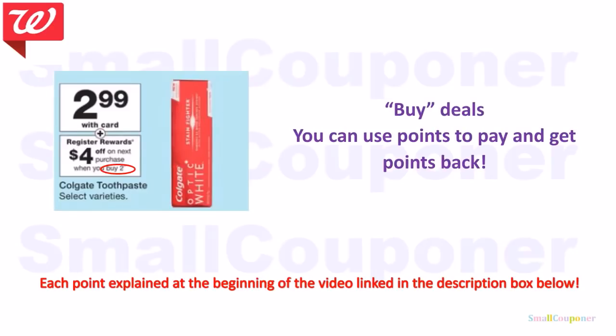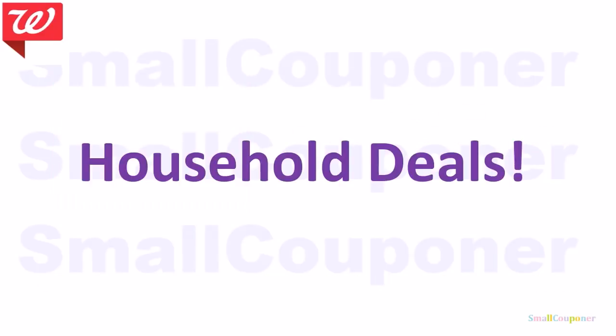For buy deals, you can use points to pay and still get points back. This is also explained in the linked video in the description box below. Now let's get right into all of the deals.